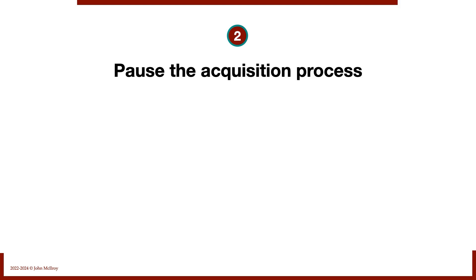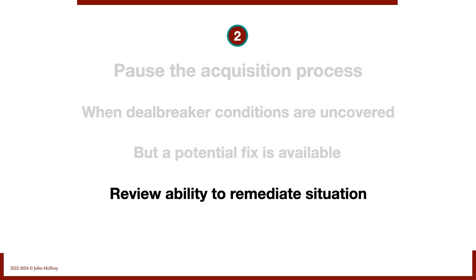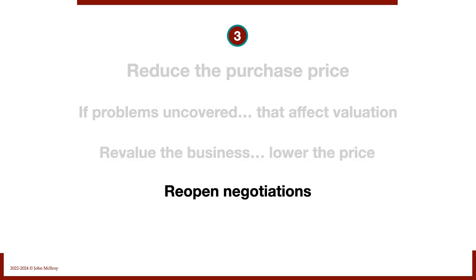Number two, we might have to pause the acquisition process. When deal-breaker conditions are uncovered but a potential fix is available, we want to review our ability to remediate the situation. It might end up dead or we might come up with a fix. Number three, sometimes we have to reduce the purchase price. If problems are uncovered that affect valuation, we revalue the business and lower the price, which requires reopening negotiations. That's how business acquisitions work — if claims don't hold water, you have to do the right thing.